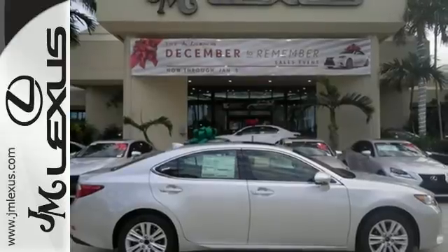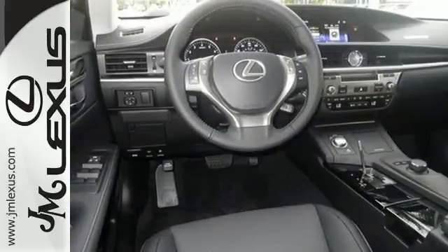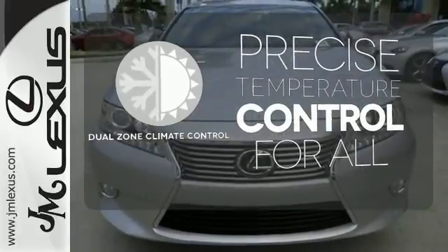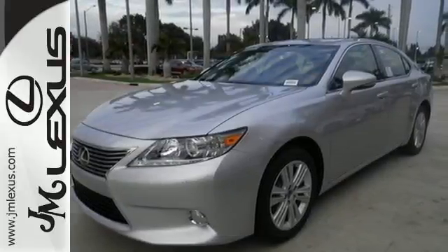Marvel at the smooth lines of the exterior and the generous room for passengers. No one will complain about the temperature with a dual-zone climate control. Stop in today and test drive the capability of this Lexus ES350.